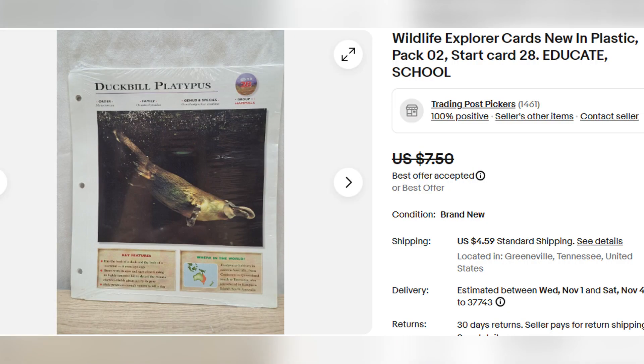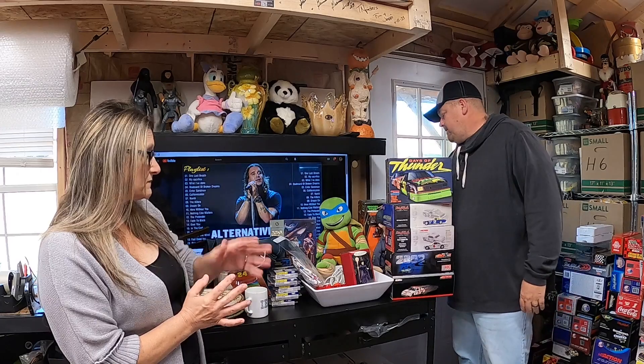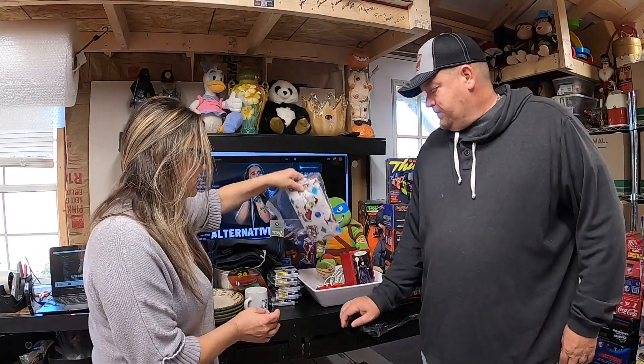These are Animal Explorer cards — they are sealed. We got these at a yard sale for a quarter a piece. On the front is a duck-bill platypus, on the back is a Huon tree kangaroo. We've sold tons of these already and this one ended up selling for $6.